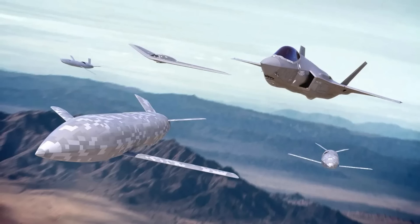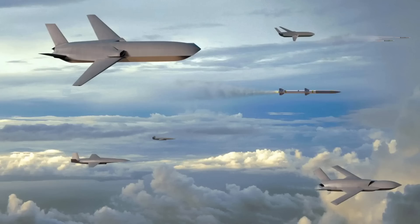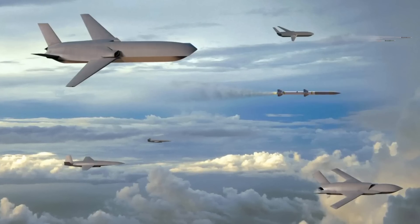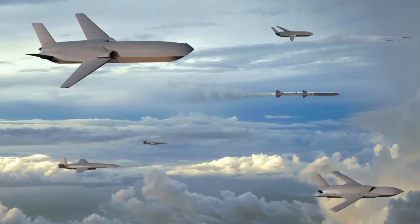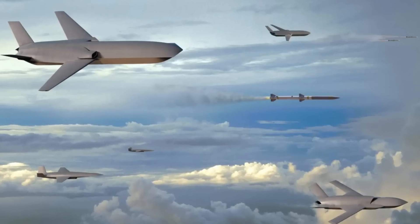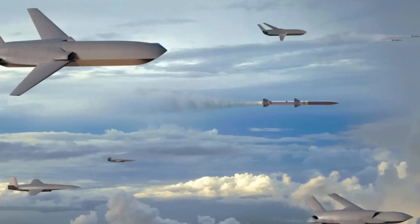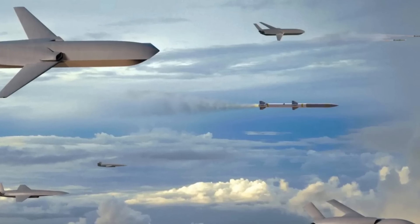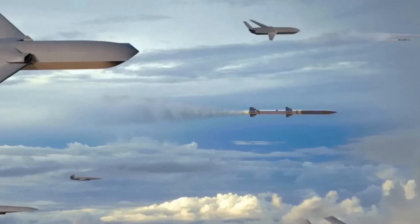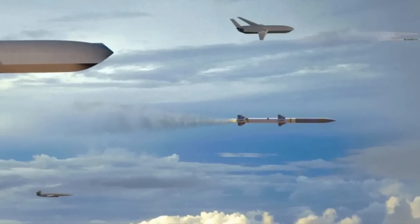Secretary of the Air Force Kendall, while testifying alongside General Brown, said the analysis shows that the adversary has to honor each CCA aircraft as a full threat, giving a great advantage relative to the cost. It both increases the targeting problem and gives the enemy tactical dilemmas they don't currently face. Kendall added: We can sacrifice one of these aircraft, put it well out in front, use it to draw fire, and force the other side to expose itself. We call them attritable — they're not expendable, but we can afford to lose them operationally since there's nobody in them.